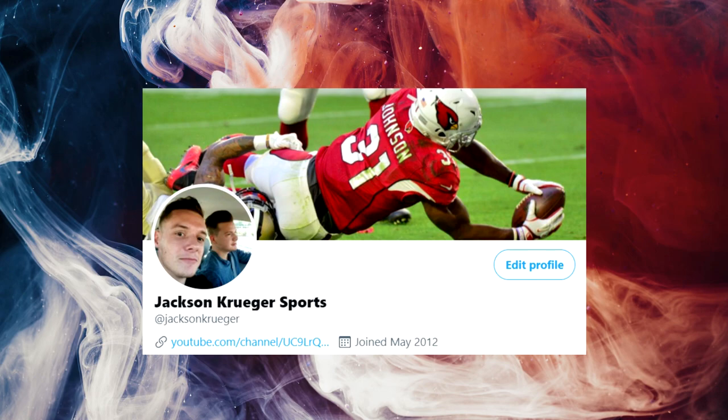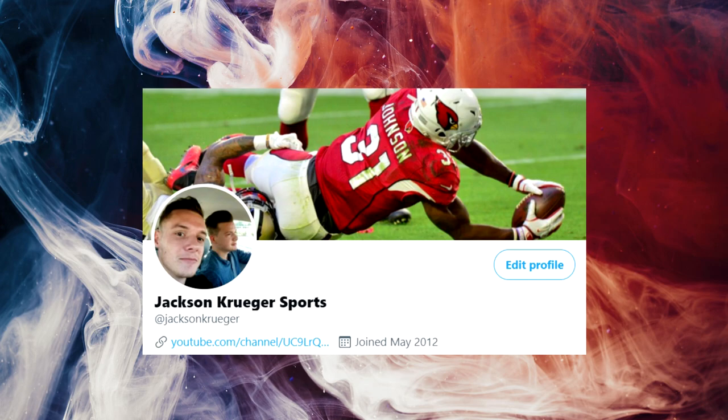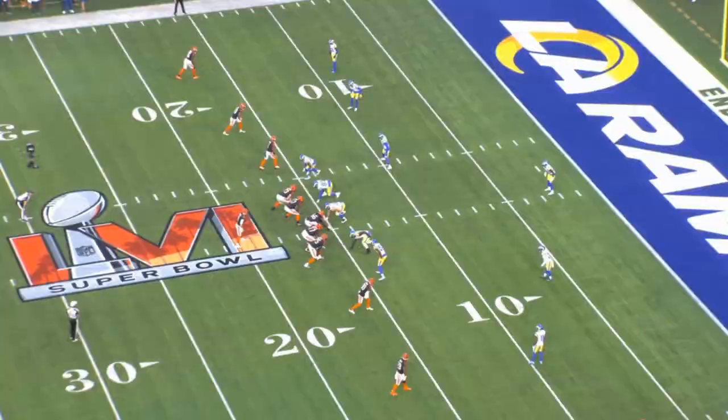Before I get into today's video, remember to follow me on Twitter. The link is in the description below. My handle is at Jackson Kruger — come over and say hi. Anyway, back to your regularly scheduled video.